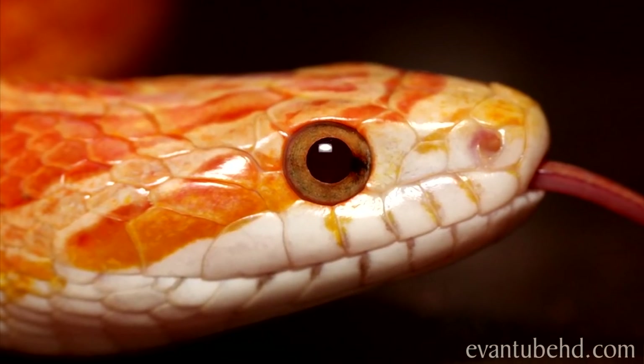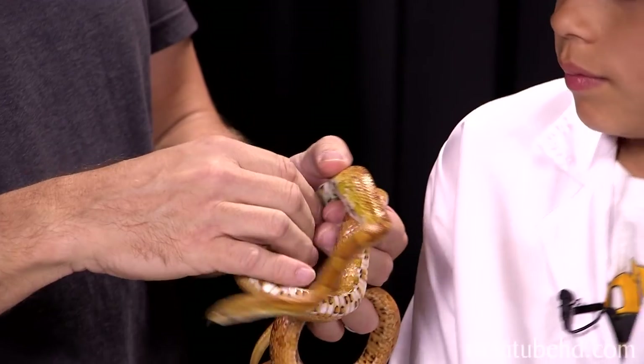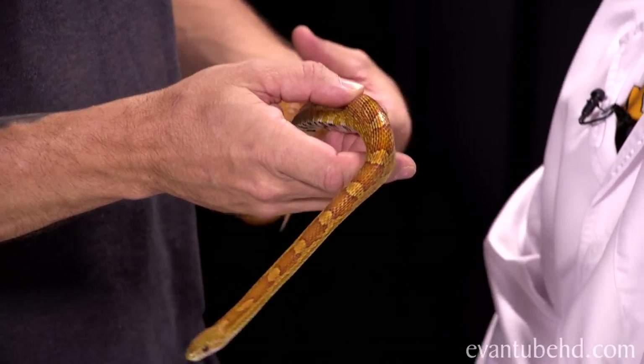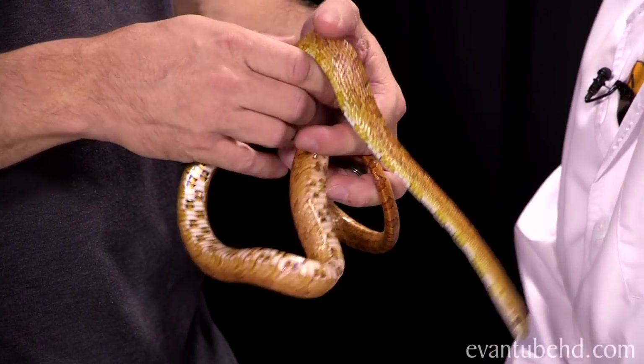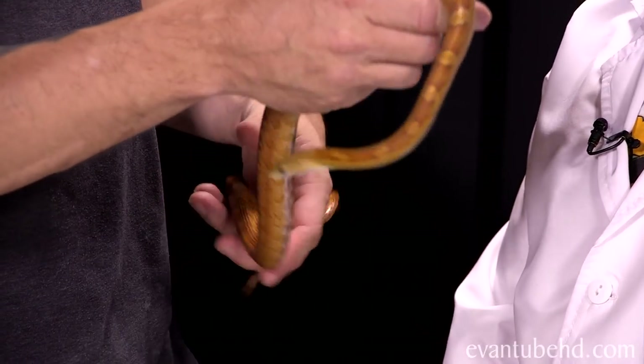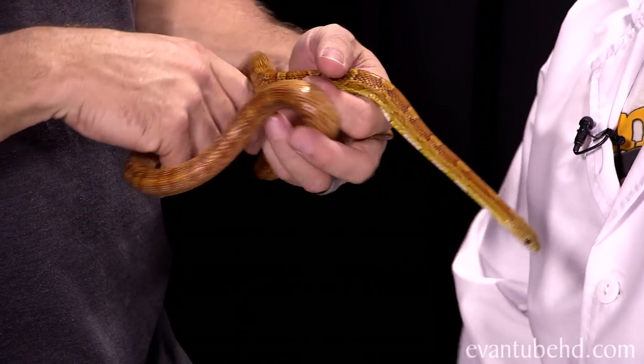These guys are what they call diurnal, which is the opposite of nocturnal, so they move around all day. When you look at those eyes, they have round pupils, which means they cruise around during the day and not at night — they'll sleep all night. They're going to spend most of their time hiding out, waiting to ambush prey. They're really cool animals, and really simple to take care of.